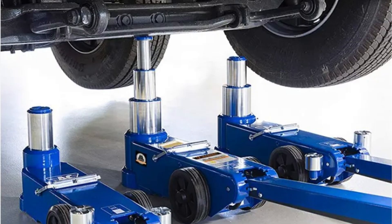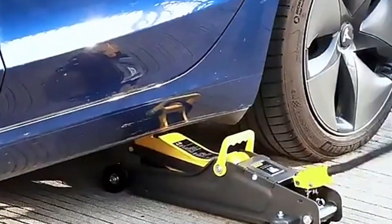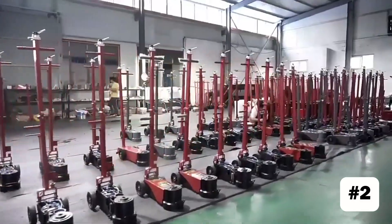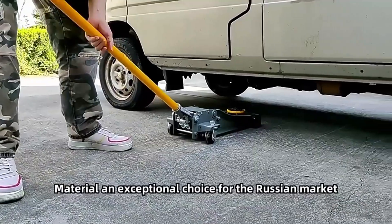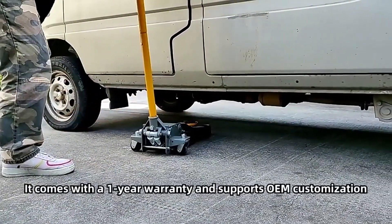Disadvantages of floor jacks: First, floor jacks are large and heavy, making them less portable and hard to store, especially if you want to keep one in your vehicle. Second, they are also more expensive than bottle jacks. Third, moving them on rough surfaces is difficult; therefore, they may not be an option for mechanics who work on bare ground or rough surfaces.